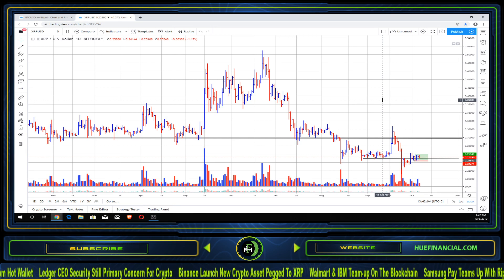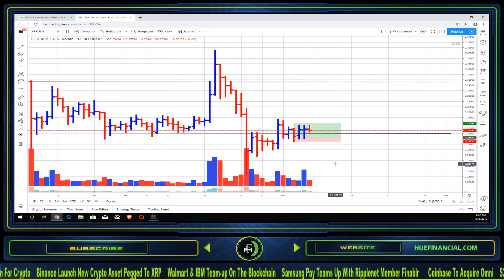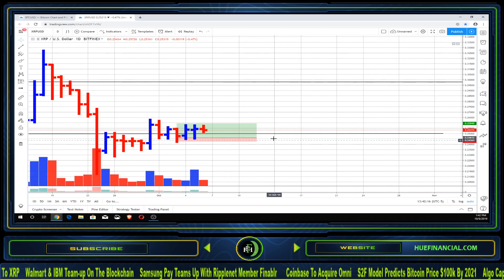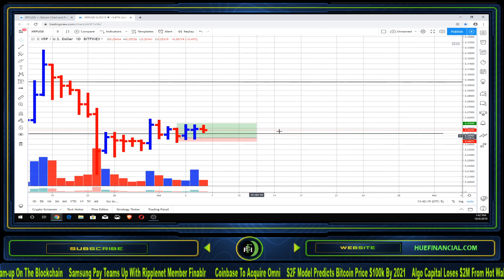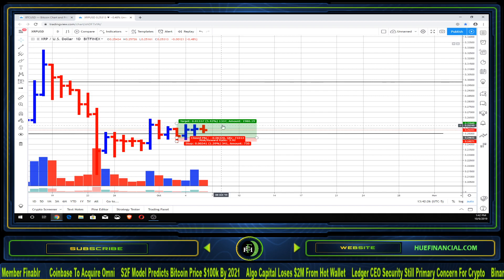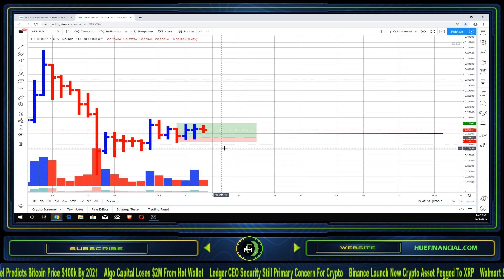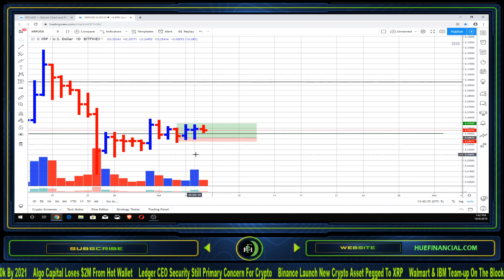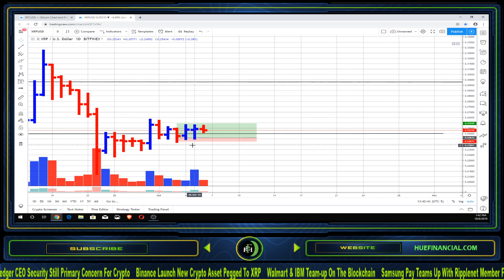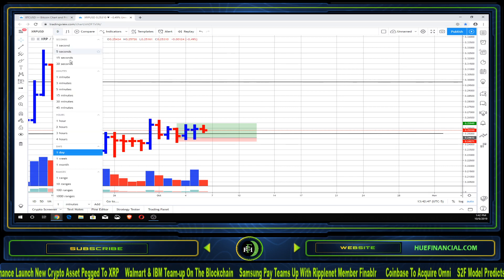As I zoom in on this daily price chart, last time we did our XRP video we were looking for the market to move higher in price, precisely from where we were when we created our price target right around here. The market in XRP has been moving higher, but we are hitting a massive area of resistance towards the top portion of our price target. Each day we trade, we continue to show an inability to break above 25, almost 26 cents.